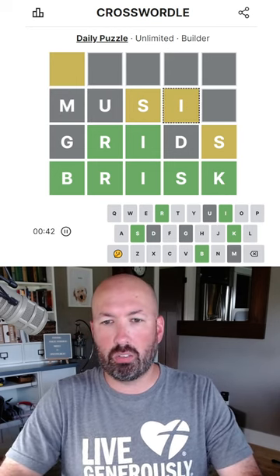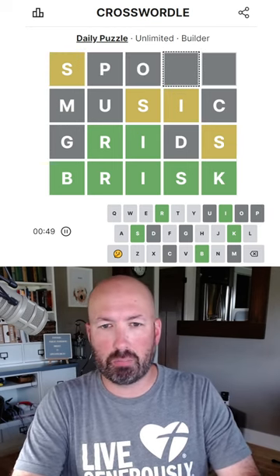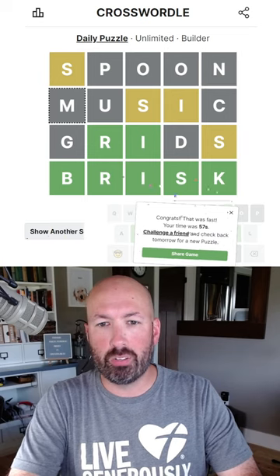Music would be good. And then this would have to be an S or an I — S is probably better. Sports? No. Spots? No, we can't do another S. Spoon. There we go.